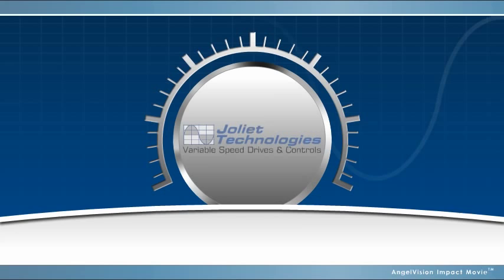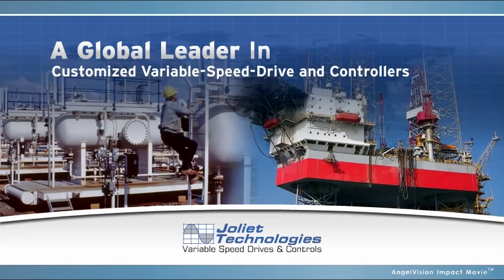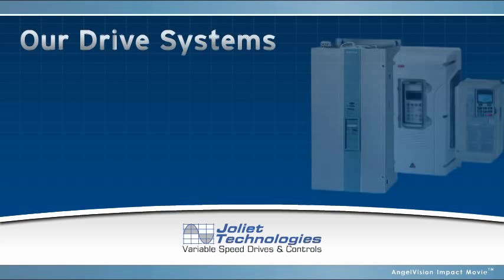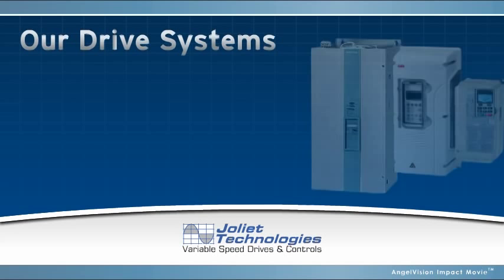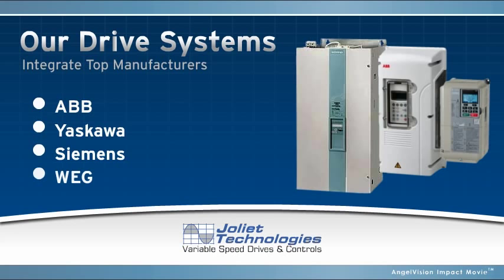Joliet Technologies is a global leader in providing customized variable speed drive systems and controllers to a wide variety of industries and companies around the world. Our drive systems integrate top-of-the-line manufacturers like ABB, Yaskawa, Siemens, and WEG, to name a few. Our added-value custom drive packages are built to your specifications for your application.